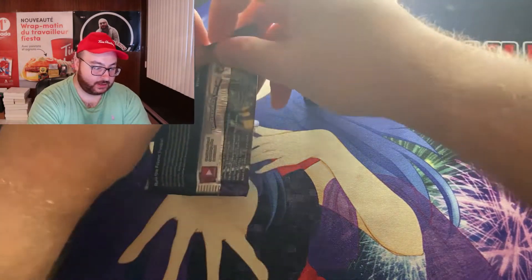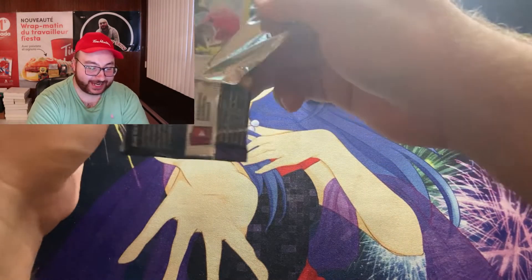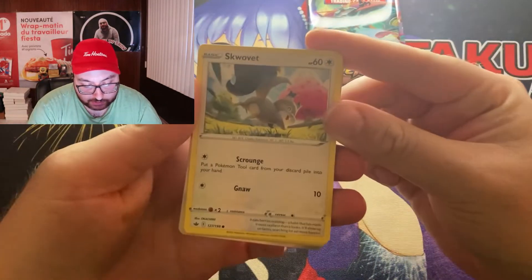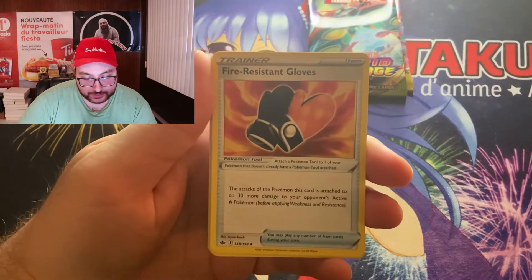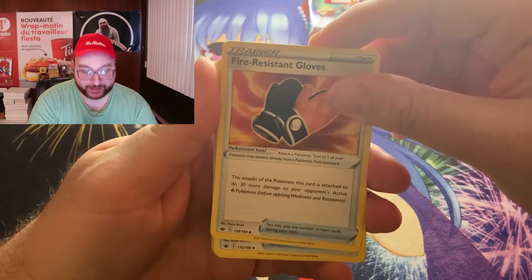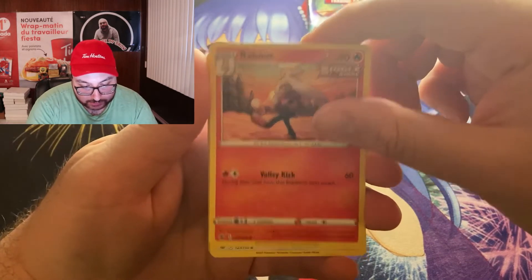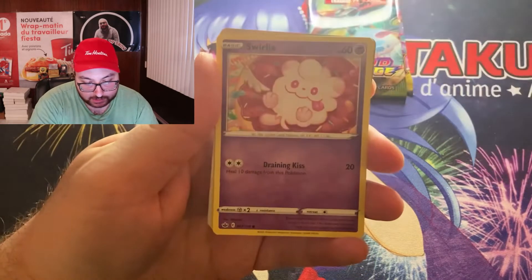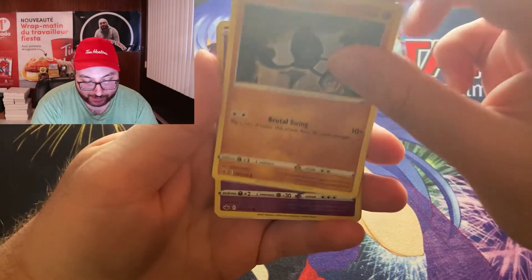The code card is on the other side — I keep forgetting which side it is; they seem to change depending on the pack. Let's do the little trick first. So we have here a Fire Energy, a Fire Resistant Gloves trainer, a Welcoming Lantern, a Reboot, a Skowvet, a Shuppet, Spiel, Swirlix, and Galarian Yamask.